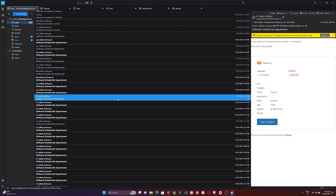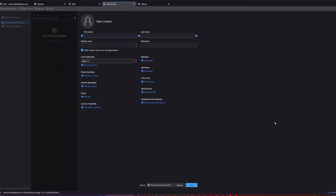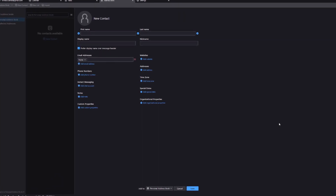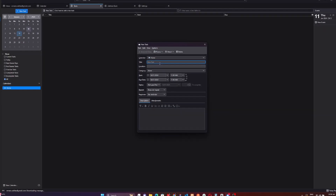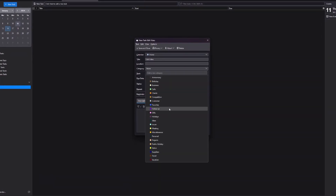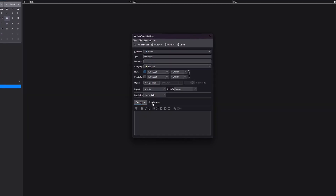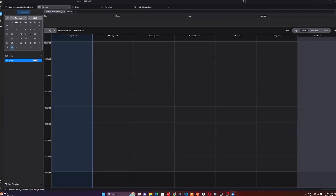Transition effortlessly into a realm where your email client adapts to your unique needs. Thunderbird not only brings convenience but also a touch of personalization, allowing you to effortlessly steer and control your digital conversations. Take the reins of your emails with Thunderbird, where simplicity meets customization for a truly individualized communication journey.